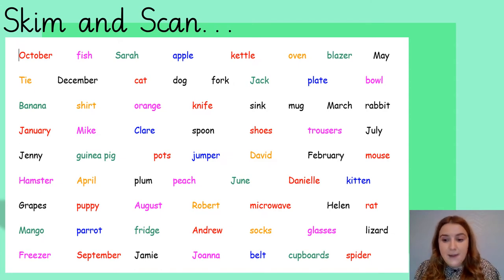This is the final time that we're going to be looking at this skimming and scanning activity, because I've got a new one for next time. Look at all the words on the screen. You've got 60 seconds — which is the same as one minute — and I would like you to make me a list of all of the things that you might find in our kitchen.